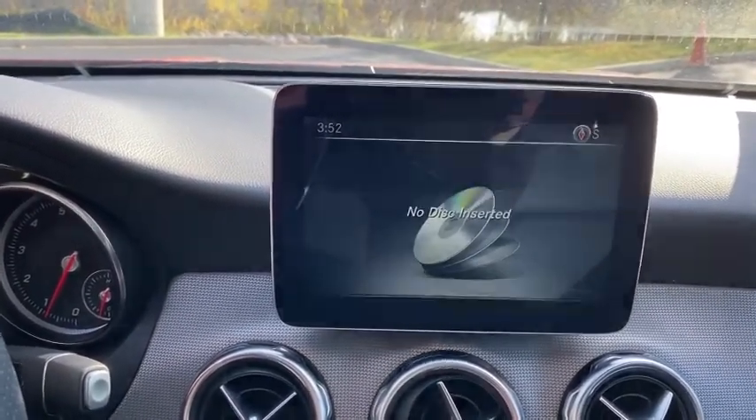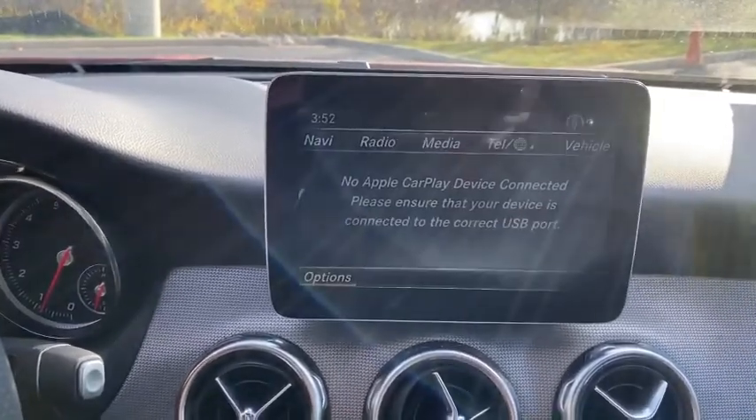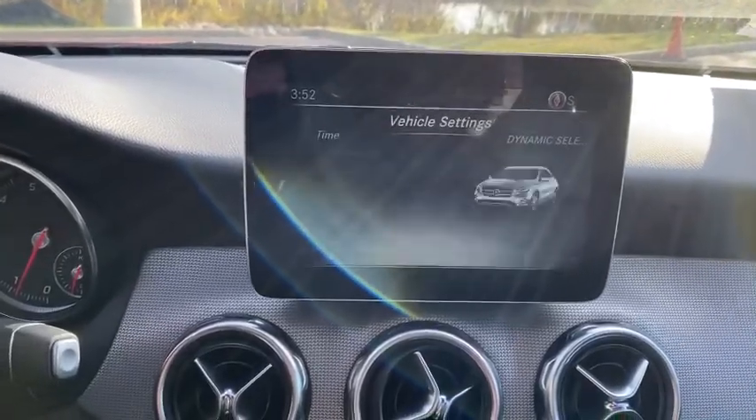CD player, electronic stability control, rear window defroster, fog lights, brake assist, overhead console, tachometer, panic alarm, remote keyless entry.